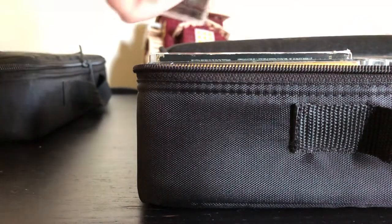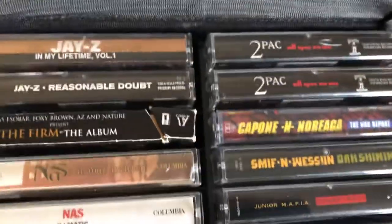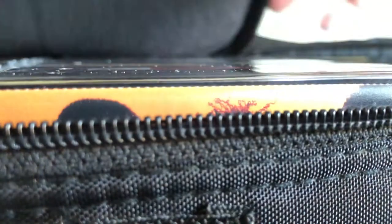There's stuff like Jay-Z's first album 'Reasonable Doubt,' Nas 'Illmatic' is in here, and this Kill Army tape I think is pretty hard to find. Tupac, Biggie — like I said, these are all complete. If you're interested in anything you see here, let me know, or maybe I could do a video breaking down each tape in more detail.